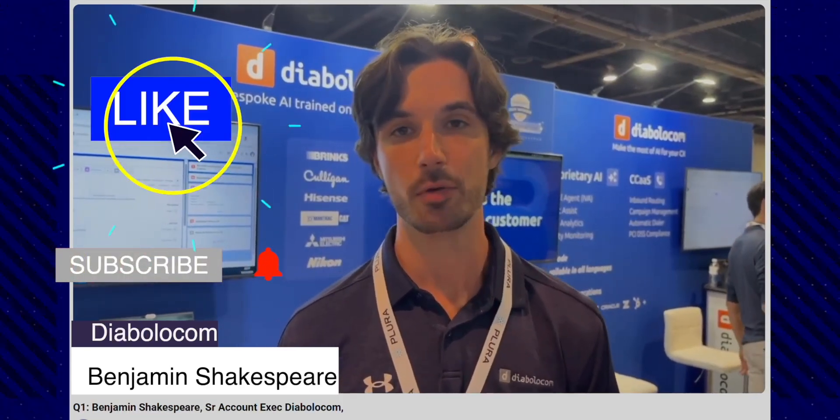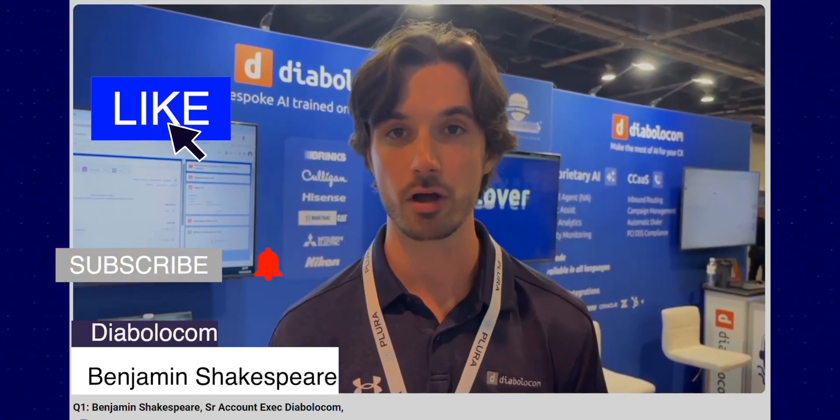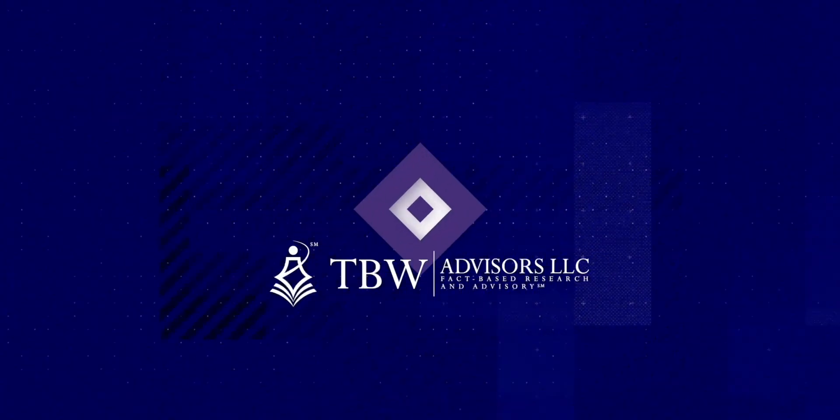Diabolical.com specializes in capturing all that occurs between the customer and the organization on mobile devices. As Diabolical.com's Benjamin Shakespeare shared: with our mobile solution that we are about to release on the market, all field reps — anybody who is using a cell phone today — with every interaction they have on their phone, our AI will then score that call, transcribe it, and push it directly into the CRM. So any lack of compliance you are seeing today from people not sitting behind a computer will be no longer.